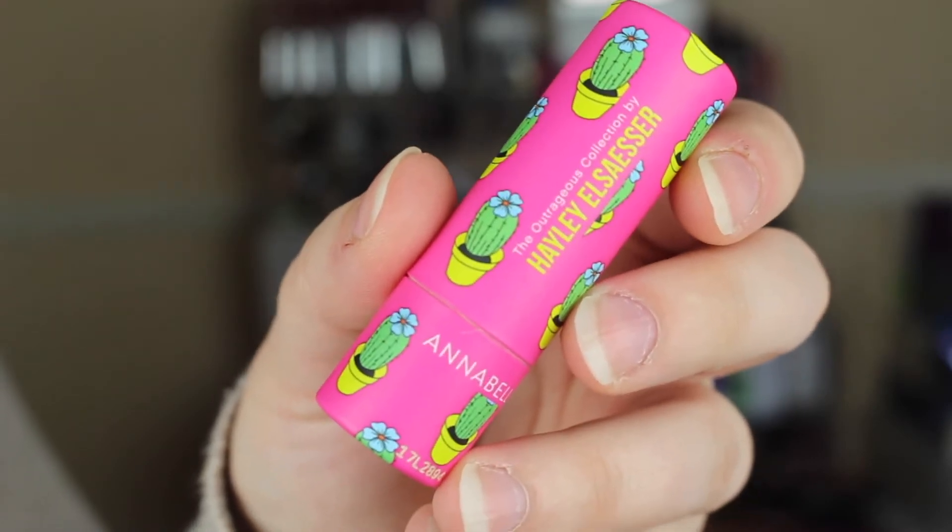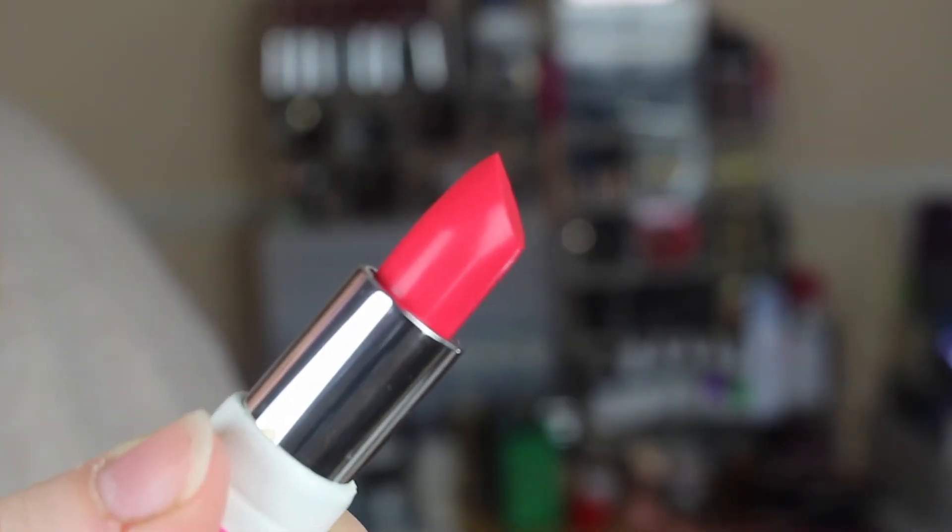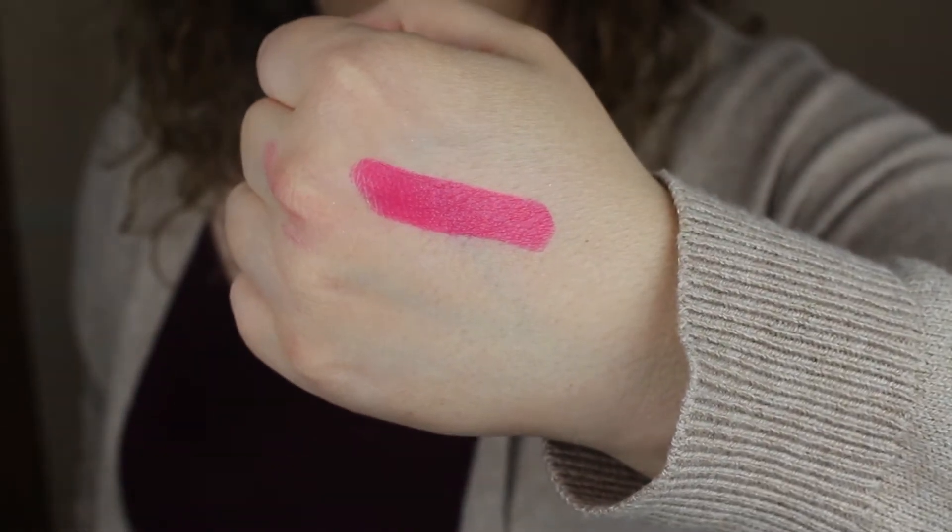Reapplication was super easy and it does layer really nicely on top of itself. And lastly I have Cactus Hibiscus, which is such a pretty bright pink color. This is definitely neon — something that is so outside of my comfort zone in terms of a lipstick — but I love it. The minute I put this on my lips I was just fascinated by the color and how beautiful it looked. It wore so evenly, even application, no patchiness, nothing, and within one swipe you got full opacity.